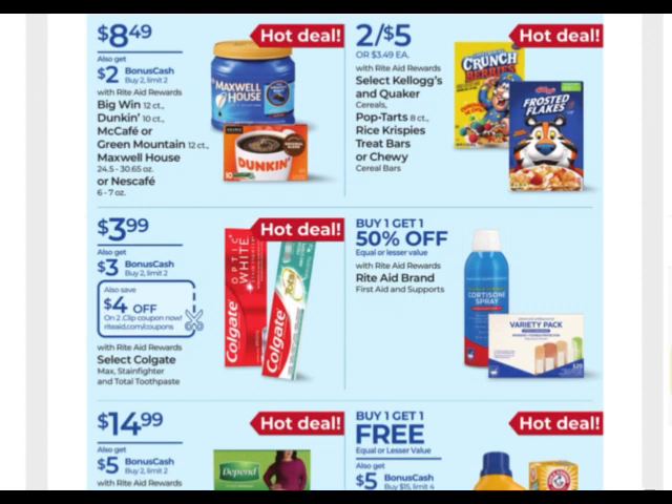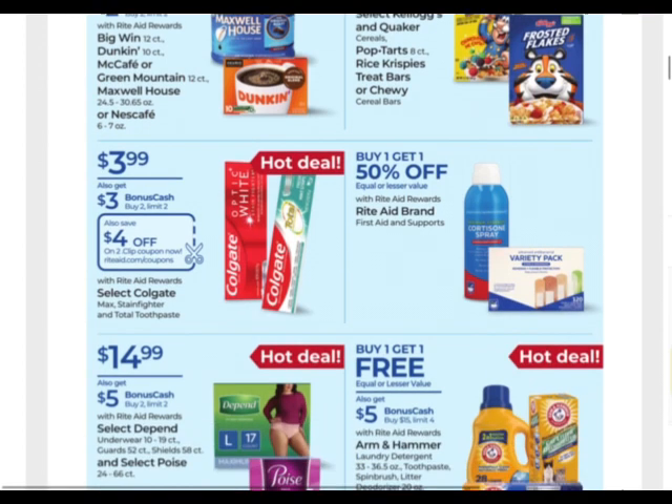We have the Kellogg's, Quaker, Pop-Tarts, Rice Krispies Treats, and Chewy Bars on sale two for $5. Check for coupons, check your bonus cash challenges — Ibotta sometimes has rebates on these. Great time to pick up some stuff for the kiddos while they're home for the summer.